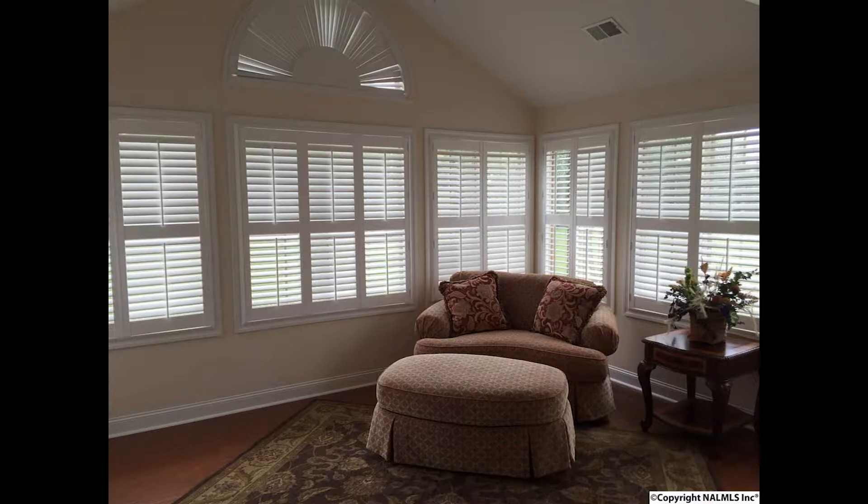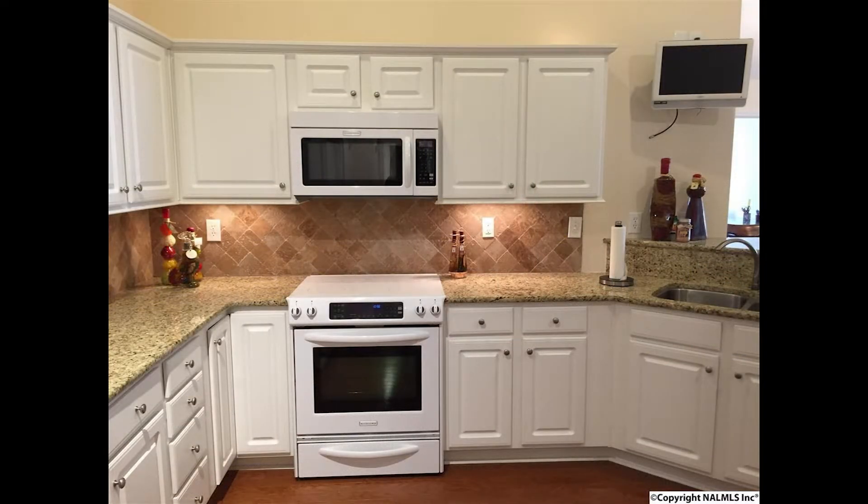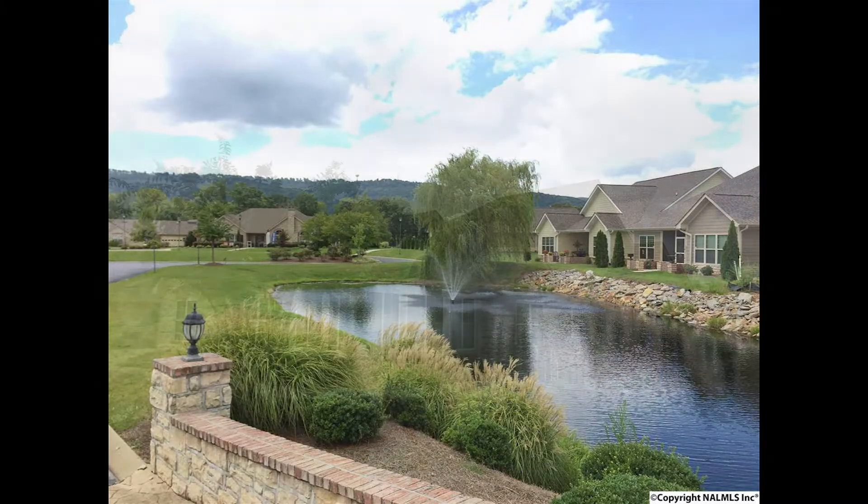You will want to relax in the sunroom, enjoying the views, or maybe enjoy preparing meals in the kitchen with so many amenities. And the laundry room makes the daily chore a lot easier.